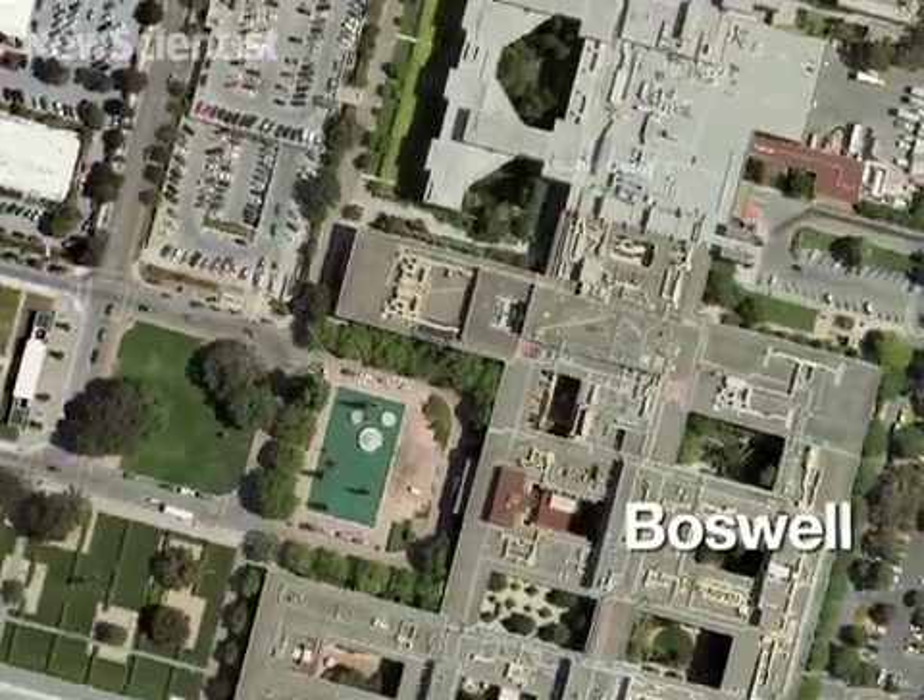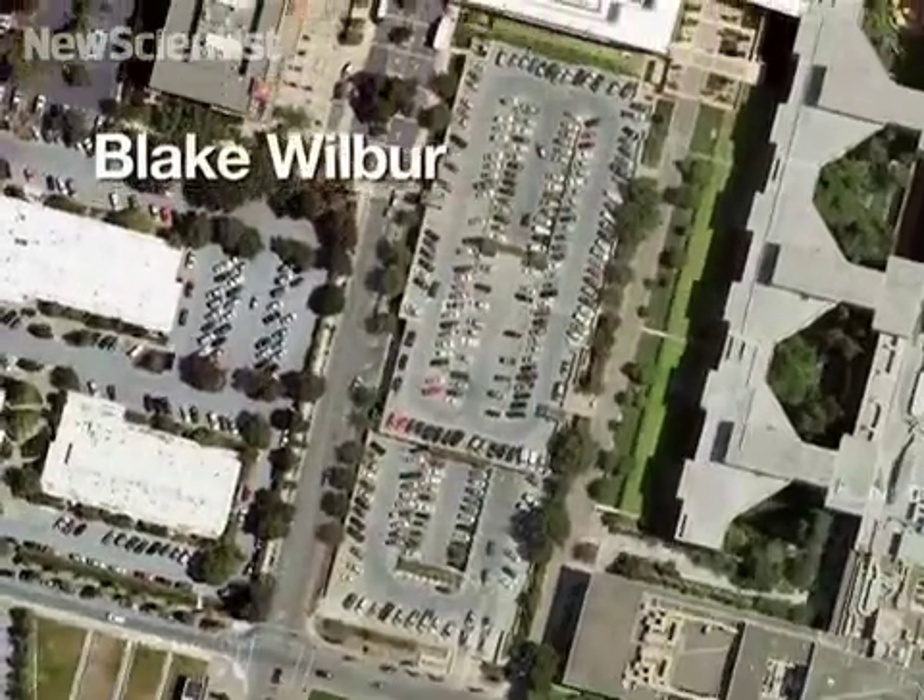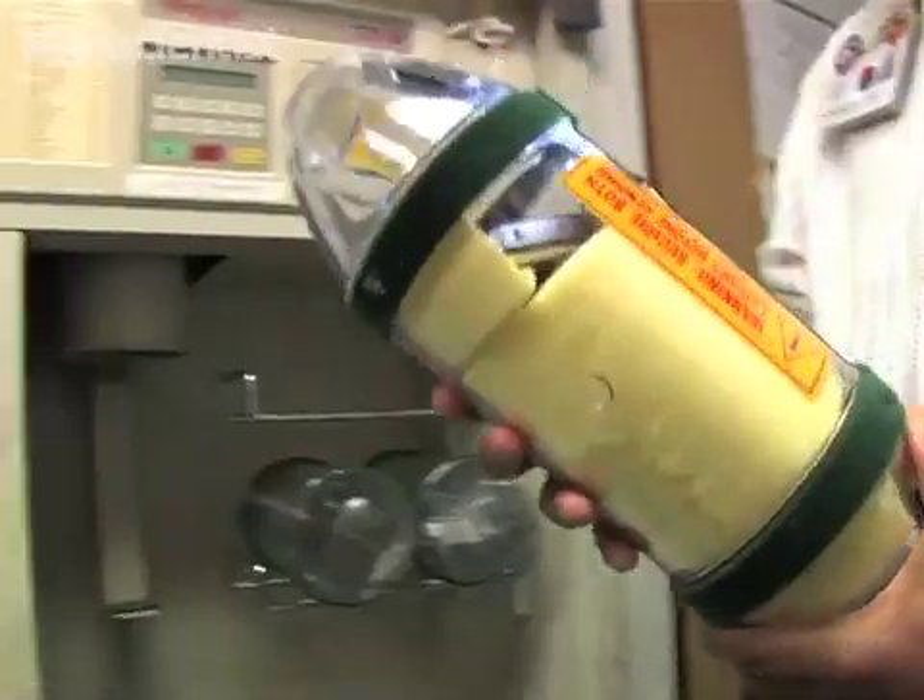The longest trip would be from Boswell blood draw in A101 over to Blake Wilbur. We send things from blood to medicine, specimens. A lot of testing is really dependent upon the tube system.